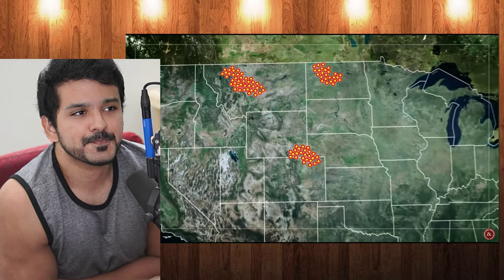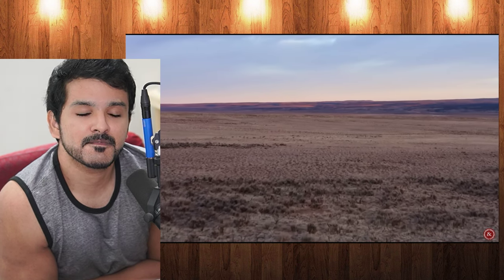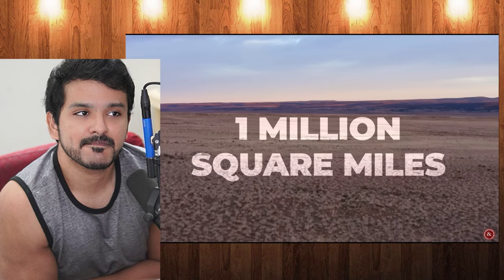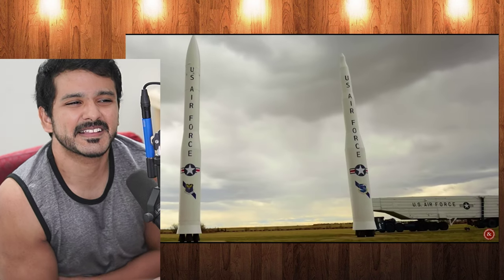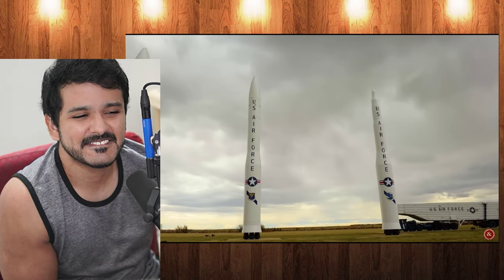America's ICBM silos are spread across five states: Montana, Colorado, Wyoming, Nebraska, and North Dakota. They're located across what's known as the Great Plains, which encompasses one million square miles. With its stunning beauty and sense of endless horizon, it provides an appropriate backdrop for the silent guardian.